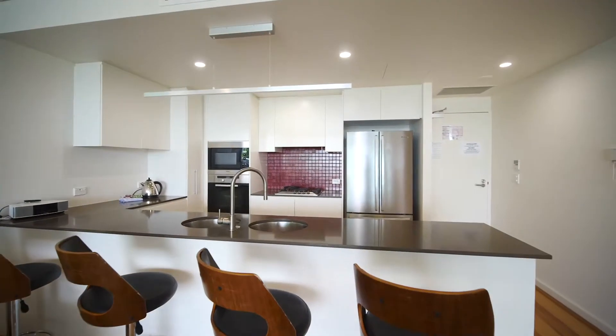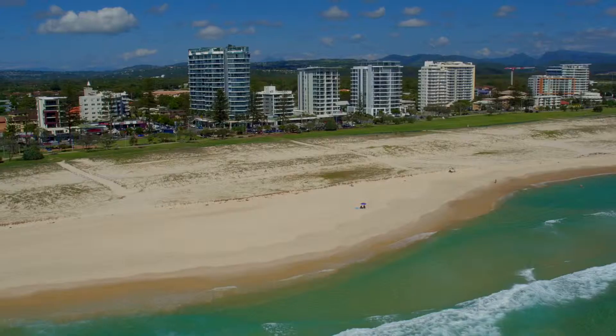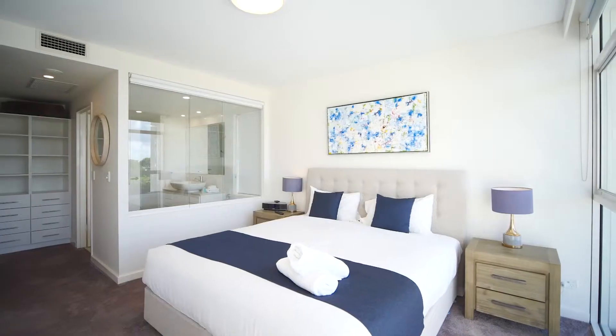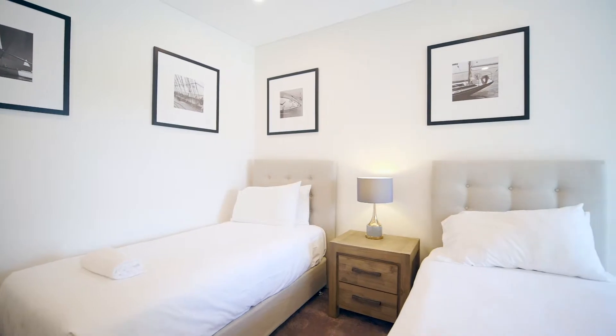If you are looking for an exceptional beachfront apartment at a truly amazing price, then Unit 006 Kirra Surf is the one for you. Submit your offer today before it's too late.